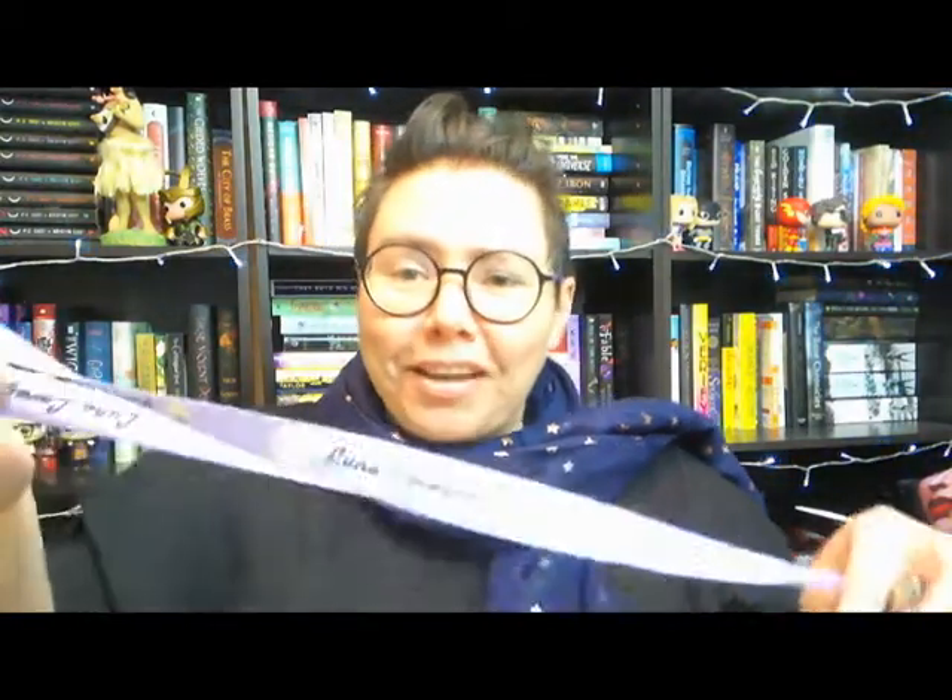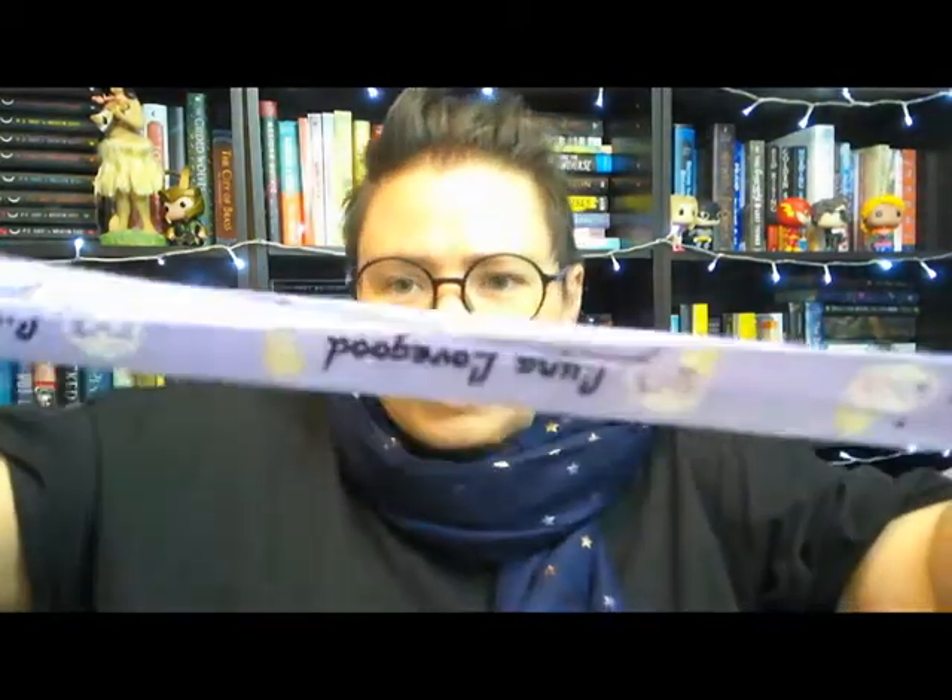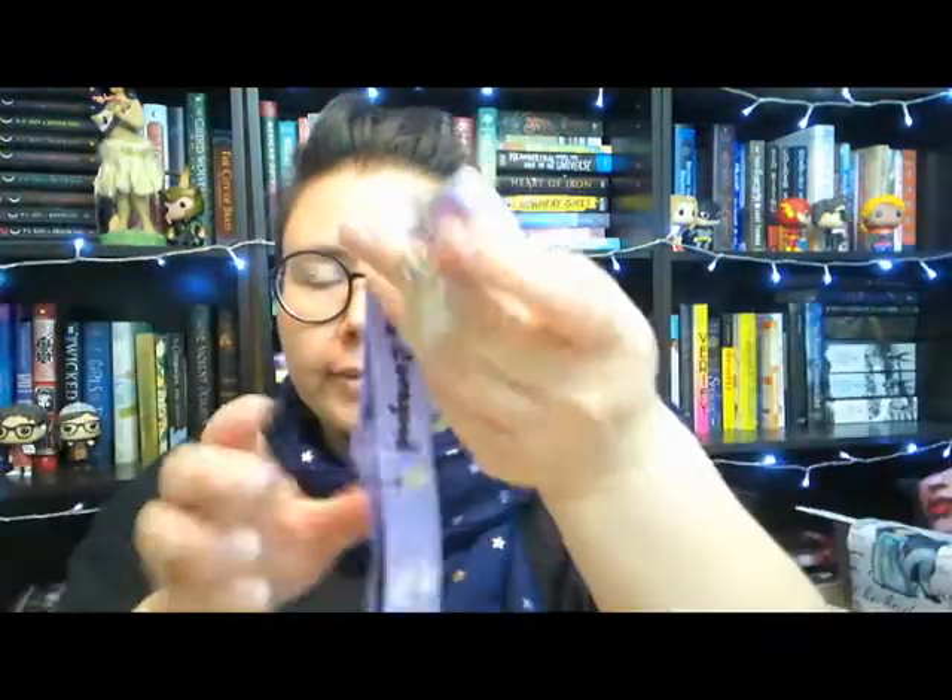We've got another lanyard — we already got the Harry Potter lanyard from Kal-El, and now we're getting another one. And this one is also Harry Potter themed — not just any character, this is Luna Lovegood themed! I have so many Luna things now. It's very purple and very Luna.